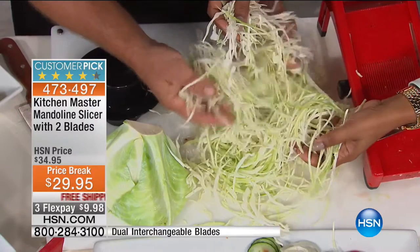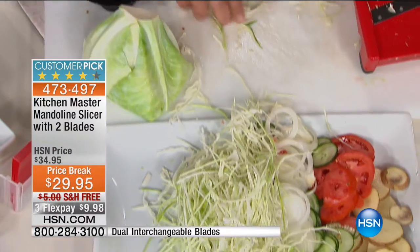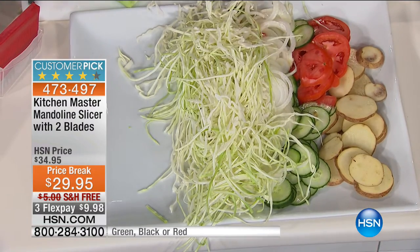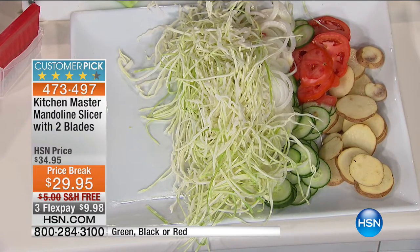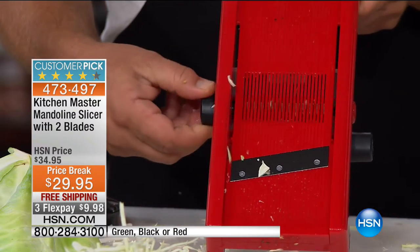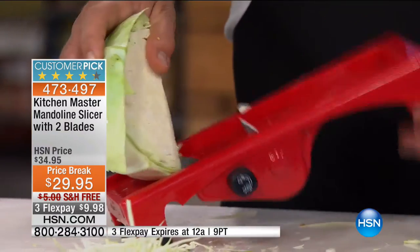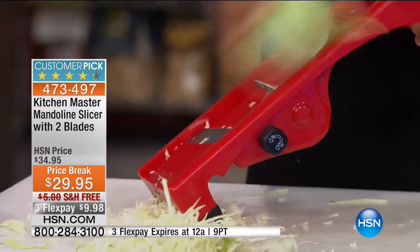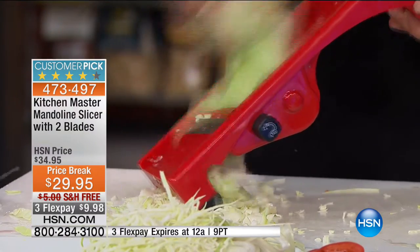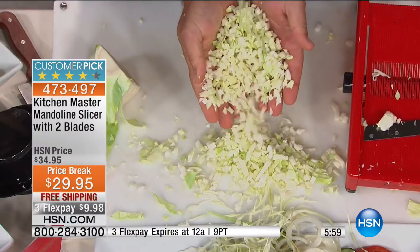If you'd rather have it deli style, watch what I'm going to do to change this. We normally go to the supermarket and buy it pre-shredded — we pay twice as much. When you eat fresh, it costs less. I'm going to adjust this to about a medium slice, then use the other side with teeth. Look at this — for deli-style coleslaw with no lumps, humps, or bumps, you can chop cabbage for coleslaw quick, safe, fast, and easy. It's done in seconds.